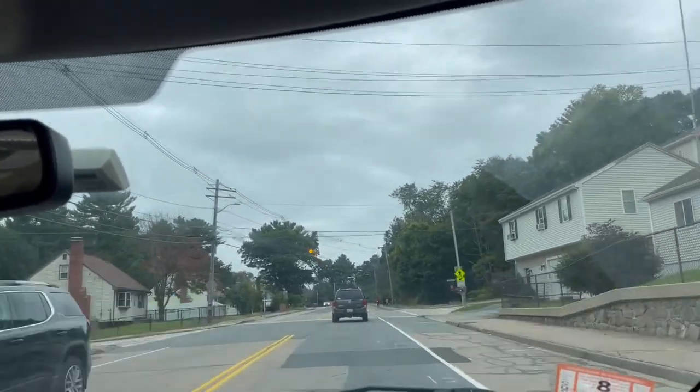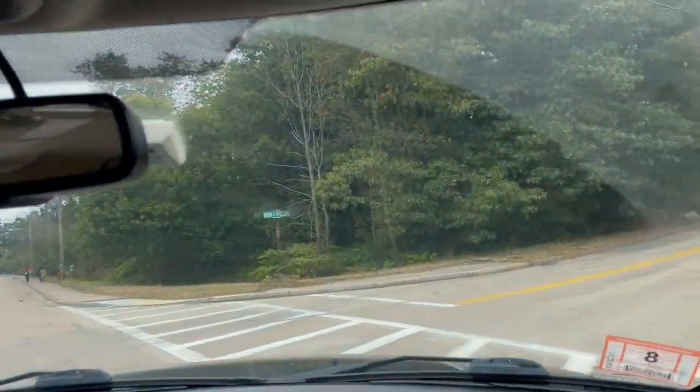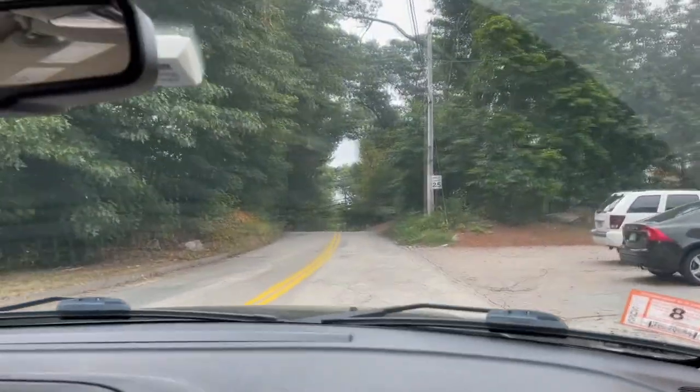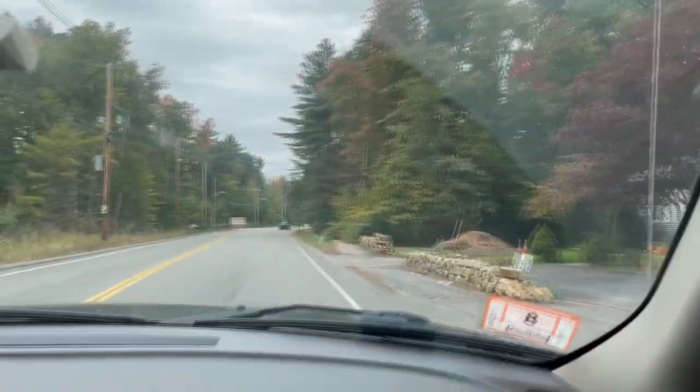Good morning, everyone. We are headed to the North Maple Street, Charles River. We're going to go up High Street Way right off of 126 in Bellingham, Massachusetts. We're at the end of High Street, just took a left onto Maple Street.